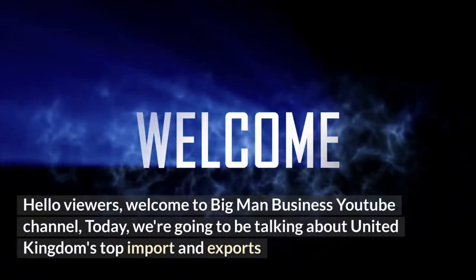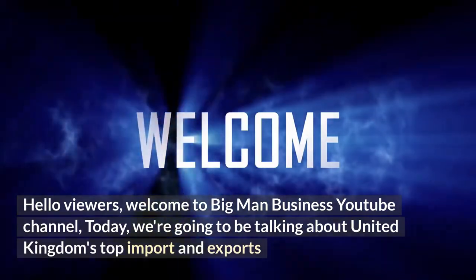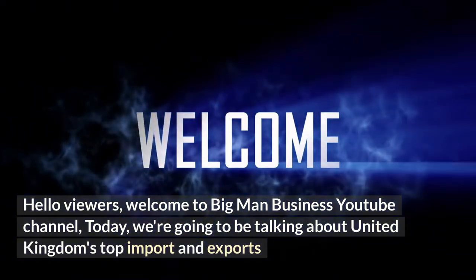Hello viewers, welcome to Big Man Business YouTube channel. Today we are going to be talking about United Kingdom's top imports and exports.